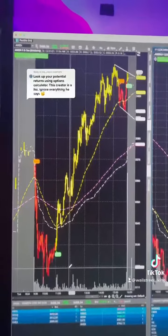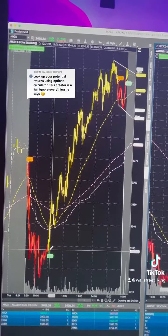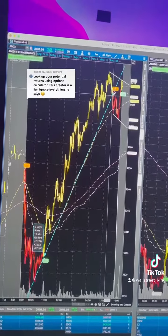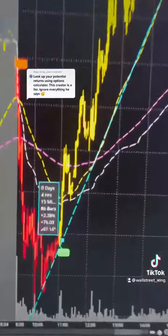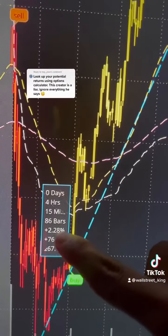This Amazon stock — focus on my cursor — went from the $3330s all the way up to $3400s. That is about a 2.28% return on the stock.